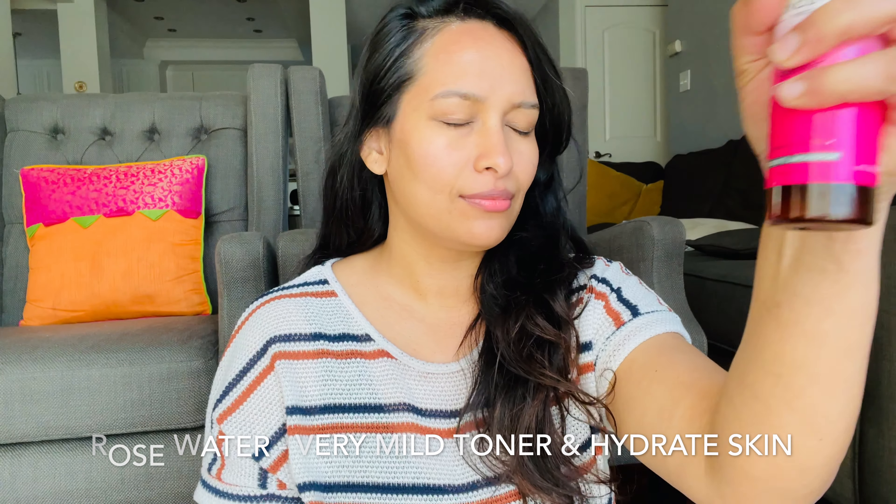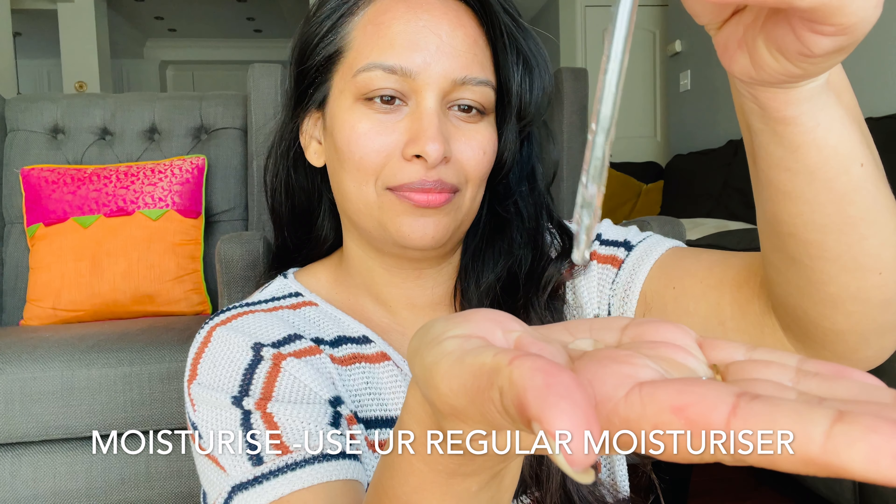Now I'm hydrating my skin with a mild toner — rose water. After applying this pack, skin can feel a bit tight and dry, so it's good to hydrate and moisturize. I'm also using a hyaluronic acid serum because it's a good moisturizer as well. Pat it gently and massage it in. Taking care of skin is a continuous process that never ends.